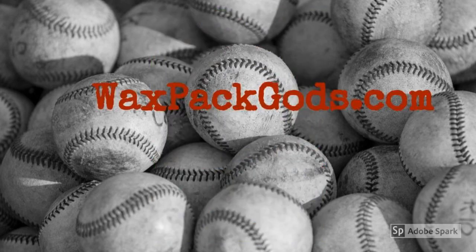If you like this video, remember to like it and subscribe to our channel, waxpackgods.com.